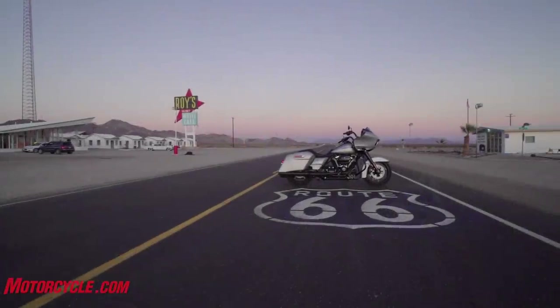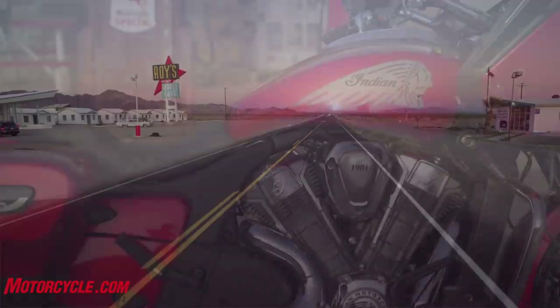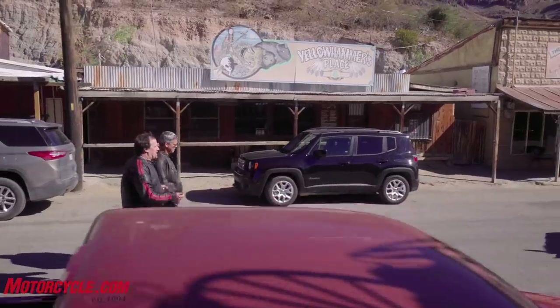We've got the Harley Davidson Road Glide 2020 model with the 114 cubic inch engine, and we've got the new kid on the block, the Indian Challenger, complete with its liquid-cooled 108 cubic inch engine.